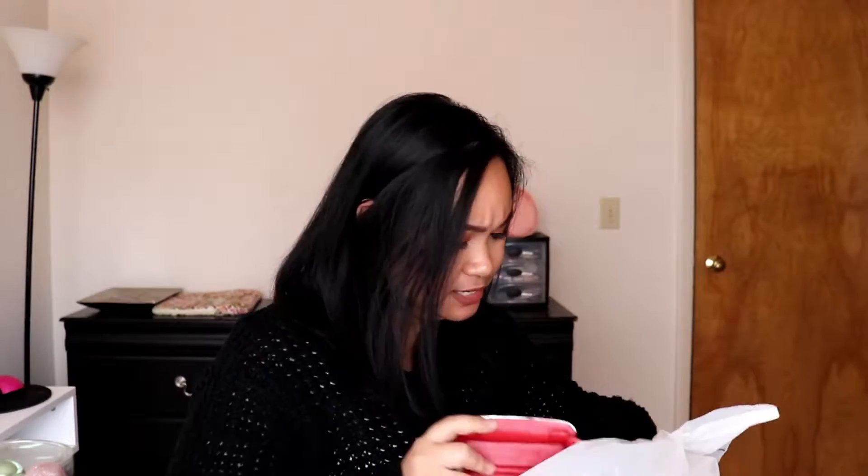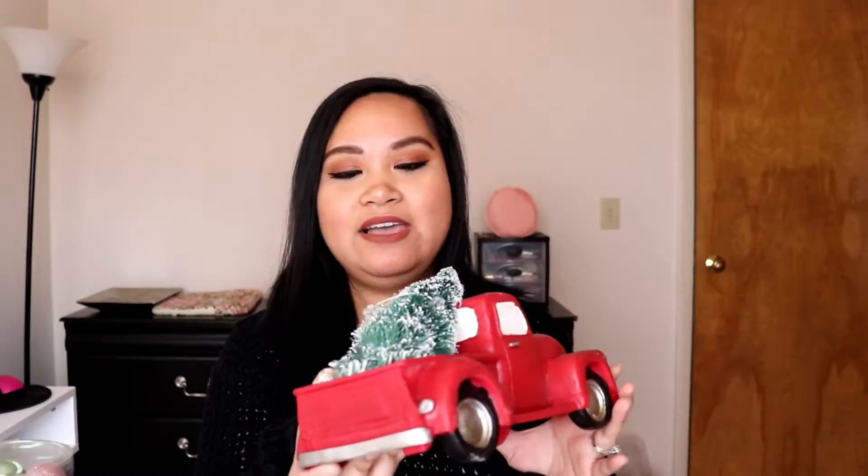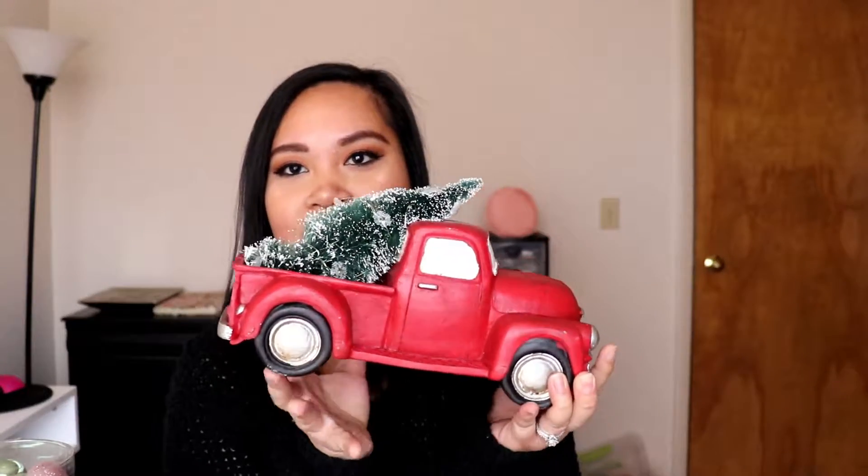Moving on to Big Lots — I got a couple of things there. First, I got this truck decoration that I'm going to hang up on our bookshelf that I'm going to decorate. It lights up — you put batteries inside and the Christmas tree on the truck lights up. It's going to be really cool on top of the bookshelf.